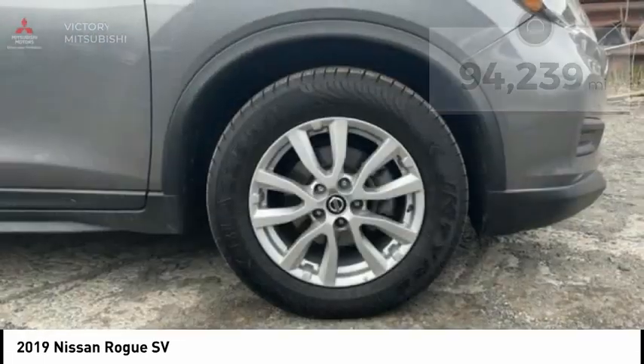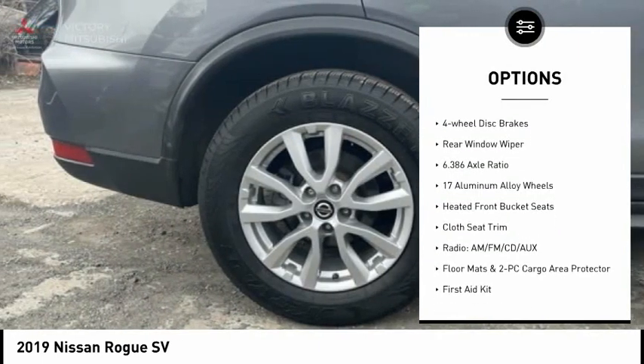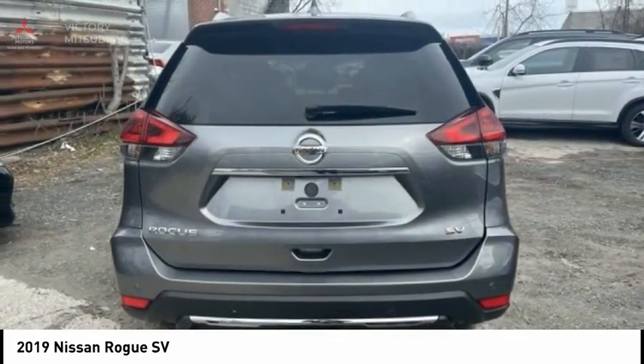Here are some of this vehicle's great options: electronic stability control, alloy wheels, rear spoiler, power liftgate, brake assist, traction control, remote keyless entry, speed control, four-wheel disc brakes, and rear window wiper.